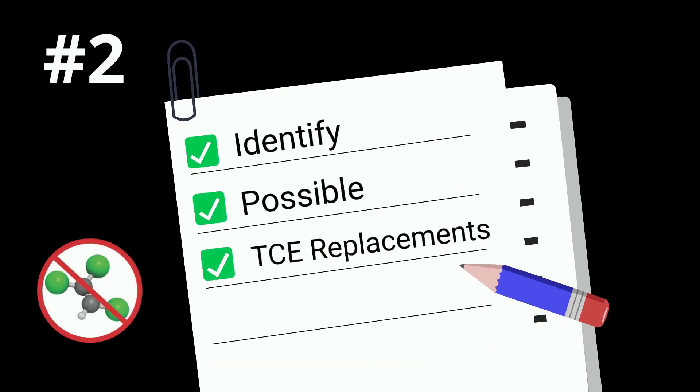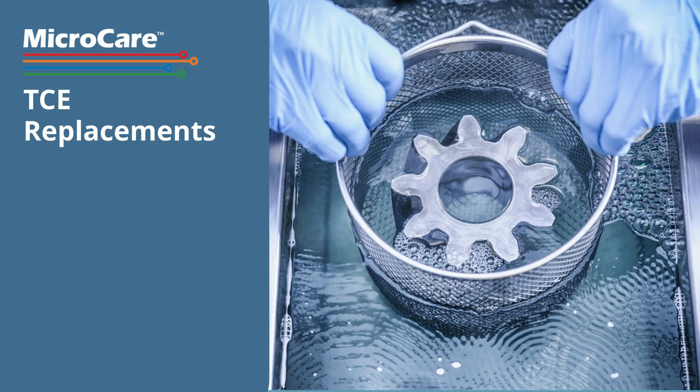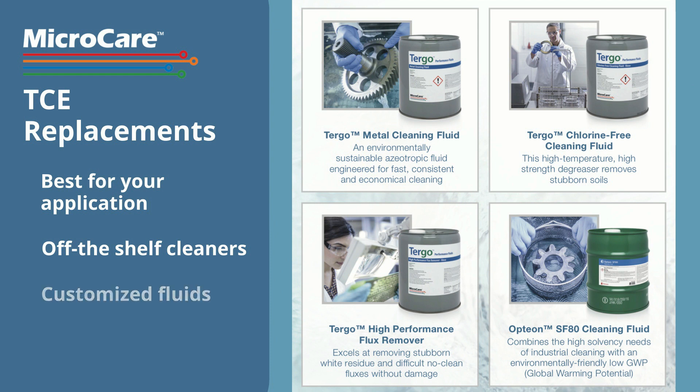Number 2: Identify possible TCE replacements. Our application specialists narrow down which ones are right for your application. This includes off-the-shelf cleaners or customized fluids tailored to your unique needs.